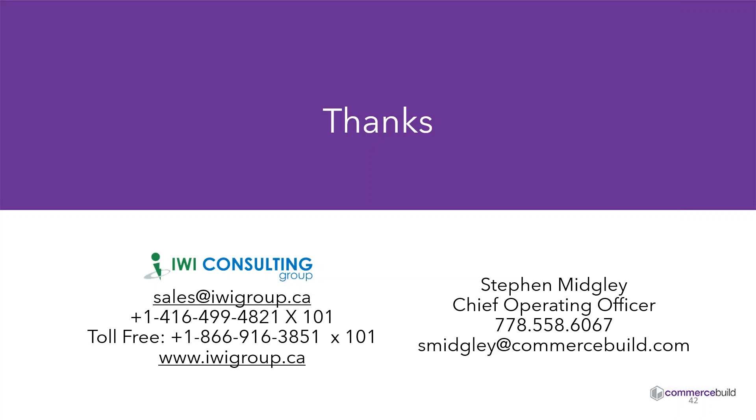Sean: Thank you very much. Stephen, I'd very much like to thank you for your time and showing this commerce platform. And everybody that attended, I appreciate your time — I know it's valuable. We are at the top of the hour, so I'll let everybody get back to their day. Thanks once again, and if you have any questions, feel free to reach out to IWI. Have a great day.